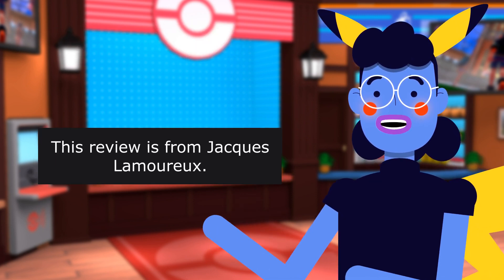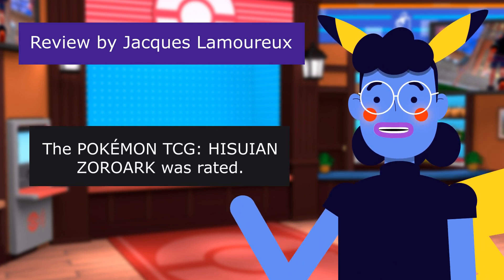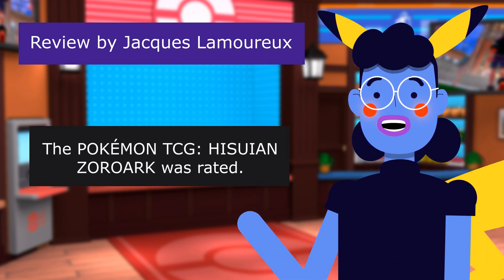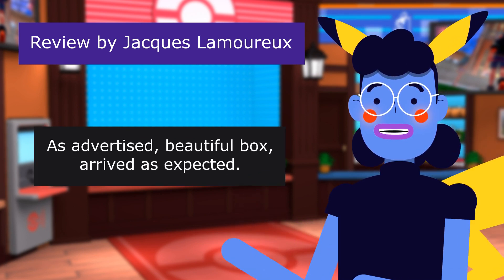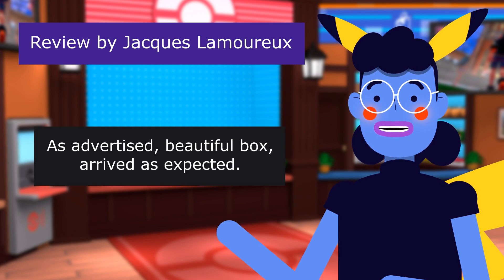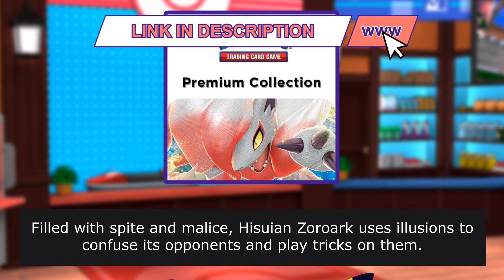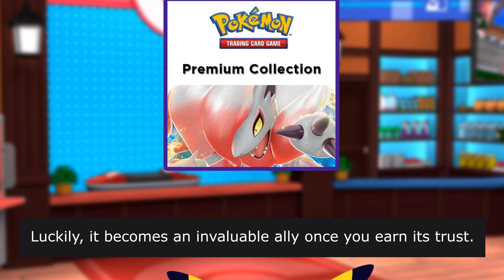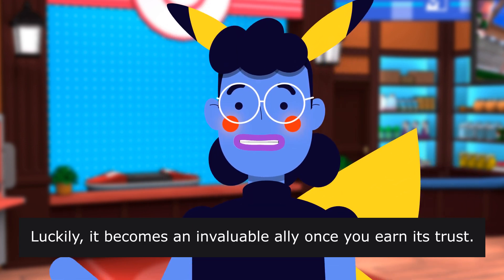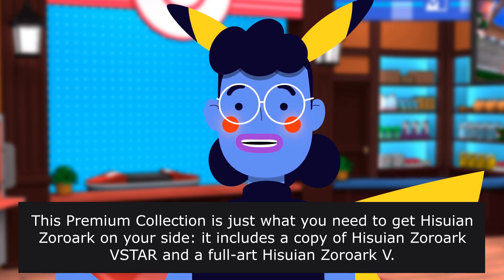This review is from Jacques Lamoureux: Great cards. The Pokémon TCG Hisui and Zoroark VSTAR was rated as advertised — beautiful box arrived as expected. Hisui Zoroark uses illusions to confuse its opponents and play tricks on them. Luckily, it becomes an invaluable ally once you earn its trust. This premium collection is just what you need to get Hisui Zoroark on your side.